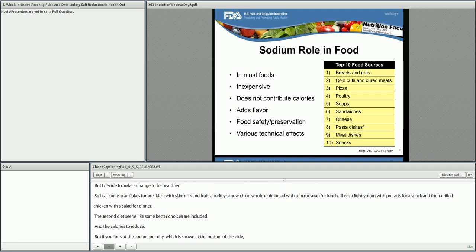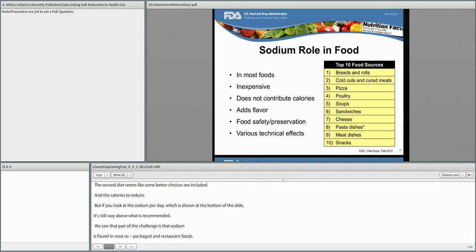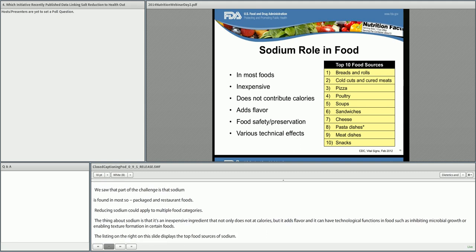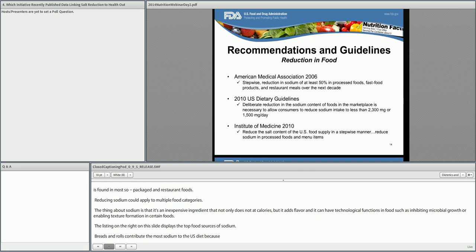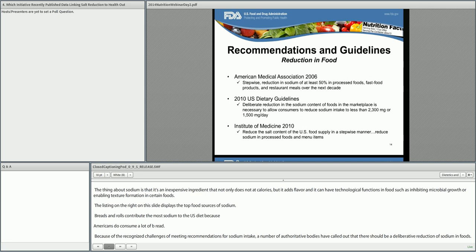Part of the challenge is that sodium is found in most packaged and restaurant foods, so reducing sodium in foods could apply to multiple food categories. Sodium is an inexpensive ingredient that not only adds no calories, but adds flavor, and it can have technological functions in foods such as inhibiting microbial growth or enabling texture formation. The listing on the right on this slide displays the top food sources of sodium. Breads and rolls contribute the most sodium to the U.S. diet because Americans consume a lot of bread. Because of the recognized challenges of meeting recommendations for sodium intake, a number of authoritative bodies have called for a deliberative reduction of sodium in foods, which will provide consumers with options to reduce intake since those options are currently very limited.